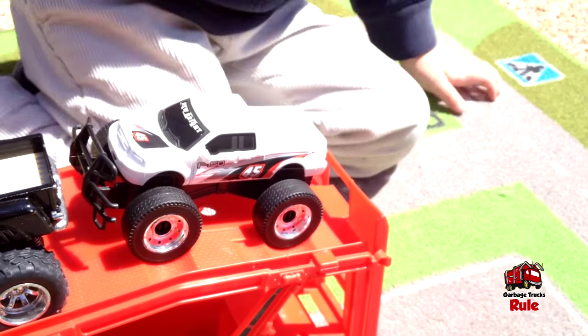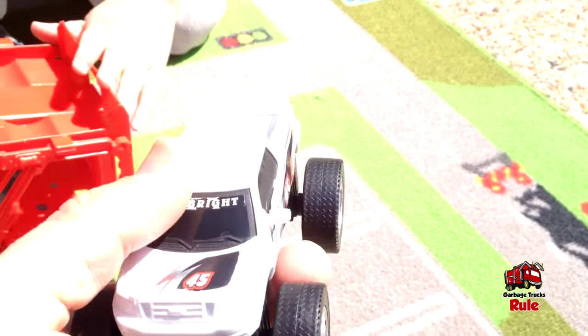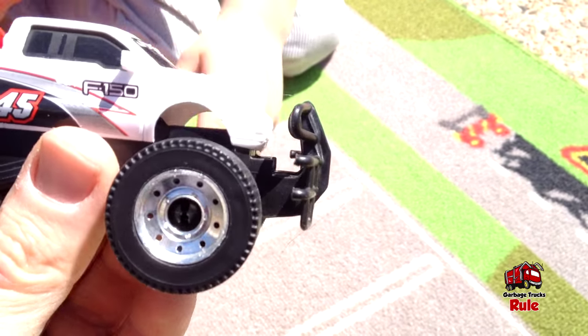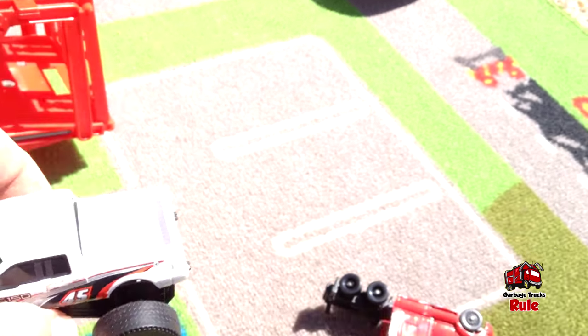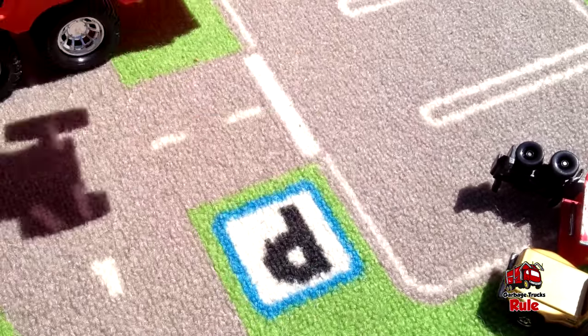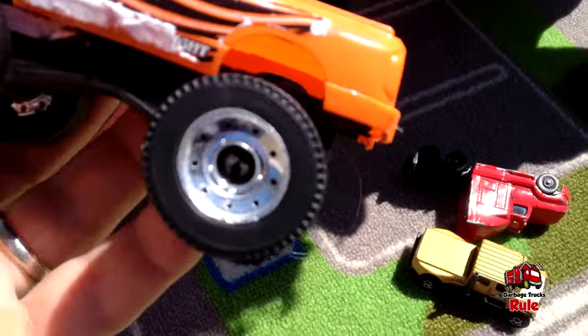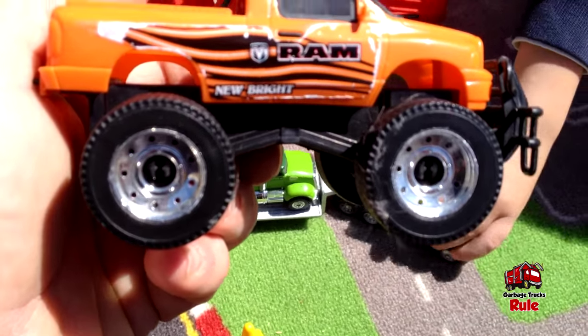Oh, he fell — that's okay, monster trucks are used to falling. So these two trucks did come with it. This is a gate — it keeps the back of the carrier shut. So this one's cool, this one did come with it. It's very light — it's all plastic, number 45. It is a Ford F-150. None of these are battery powered or anything like that, they just roll around on the carpet. Here's another one that came with it — this one is orange and that's a Dodge Ram. It says New Bright.